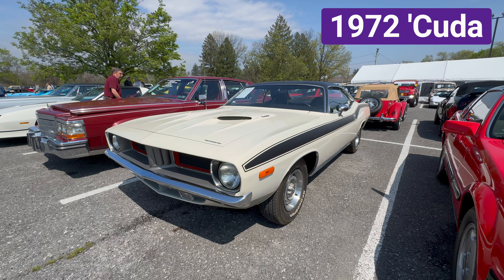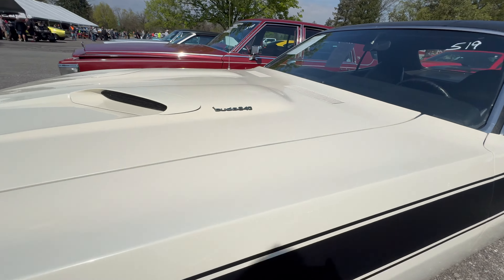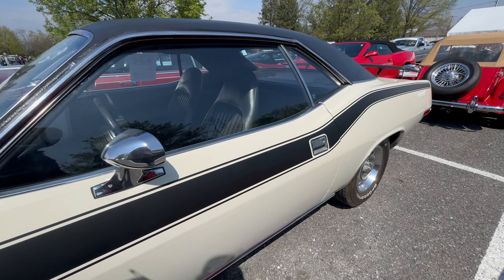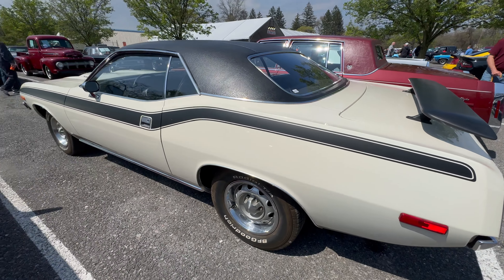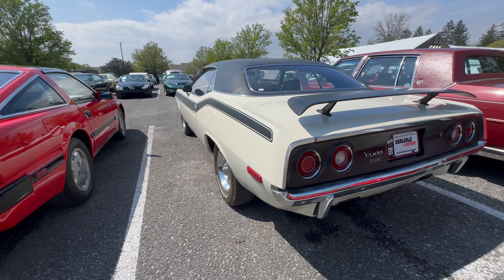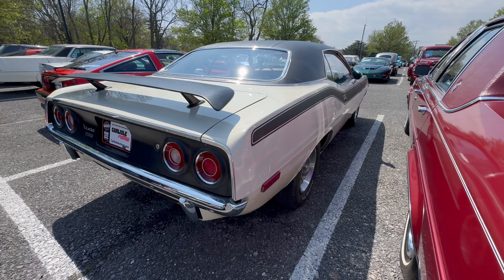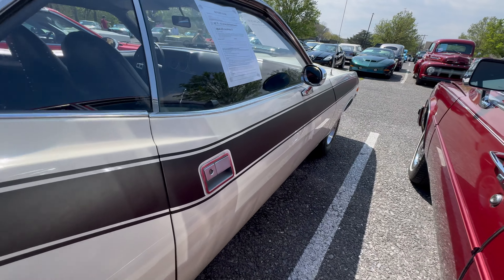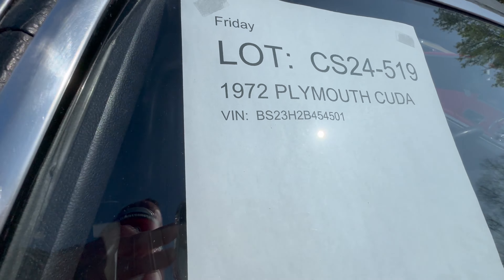Next is this 1972 Cuda, and I have an interesting story about it, but first let's check it out. It's a 340 car, which was the top engine in 1972. In the beginning of the year it was the only engine available for the Cuda, but shortly after they made the 318 the standard engine and the 340 the only option. There were no more big blocks for the Cuda in '72. This is a 4-speed car and it has about 65,000 miles on it.